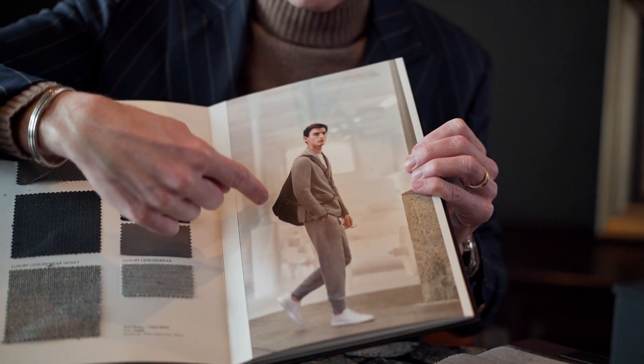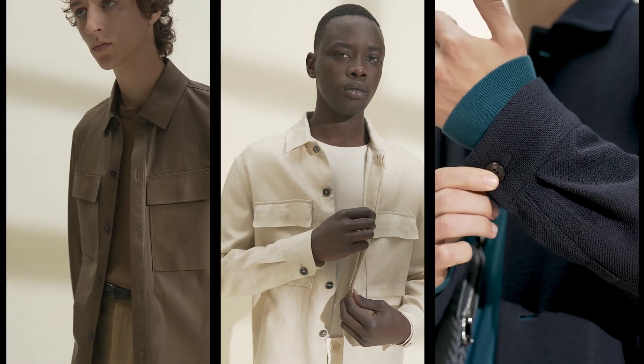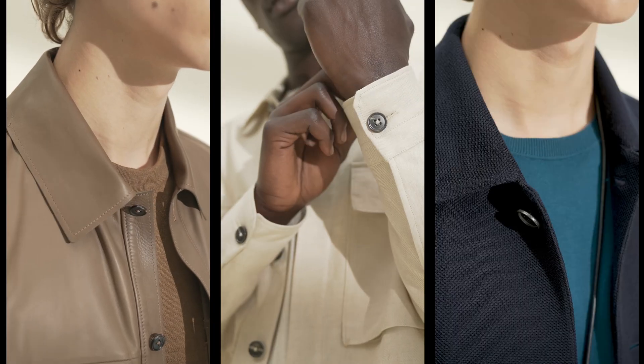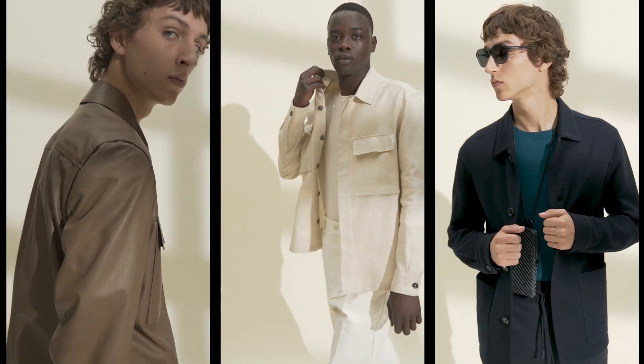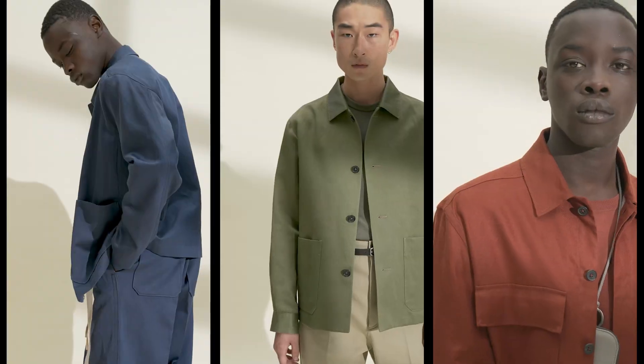Zegna now has such a huge program of made-to-measure items that they call it casual luxury — a soft jacket that almost fits like a sweater, or maybe it's a leather bomber that fits perfectly with a dressy pair of jeans. They've taken this idea of made-to-measure and found so many guys' needs that a lot of brands don't offer. The options are endless with Zegna.